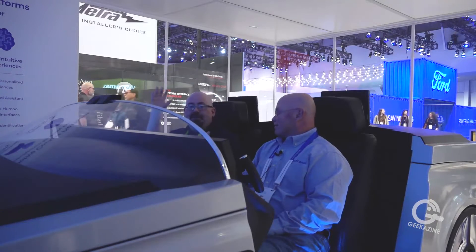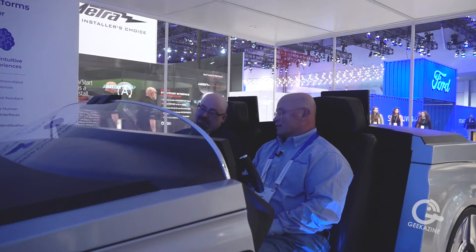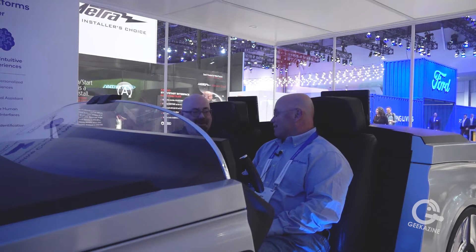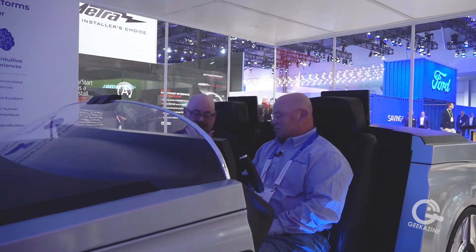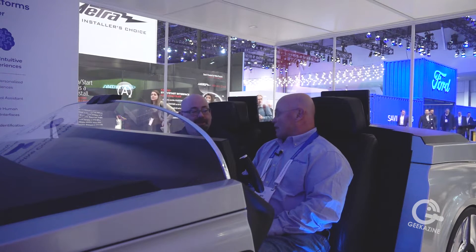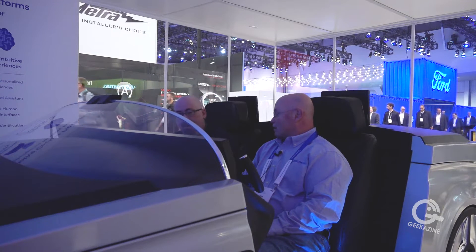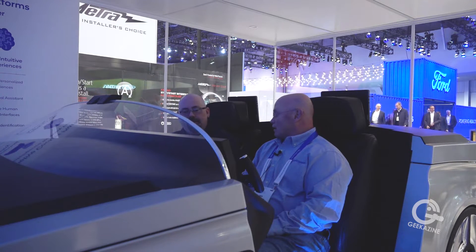Qualcomm CES 2019 — we're here in what would be considered the car of the future, although this is probably not the car you will see on the road. This is a nice demonstration; we saw that demonstration yesterday at the press conference, and so we got the idea of how it all works.